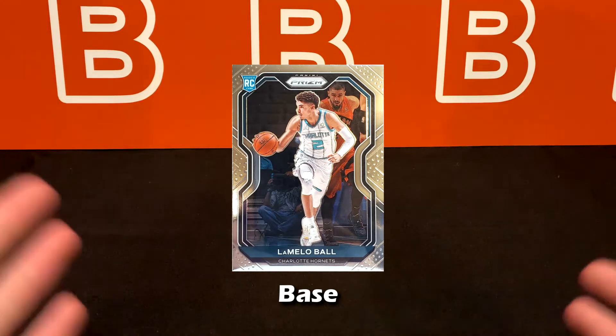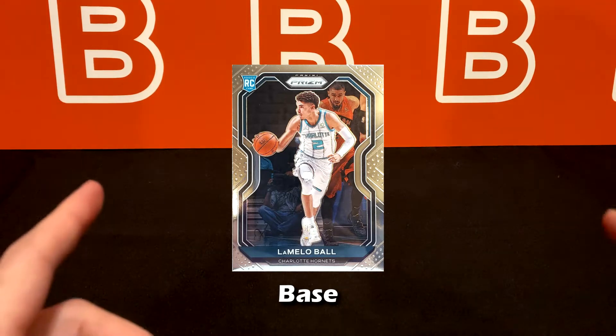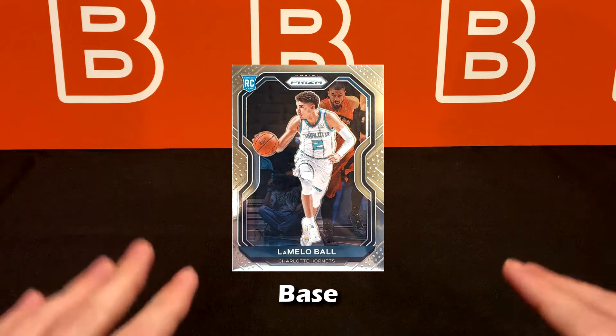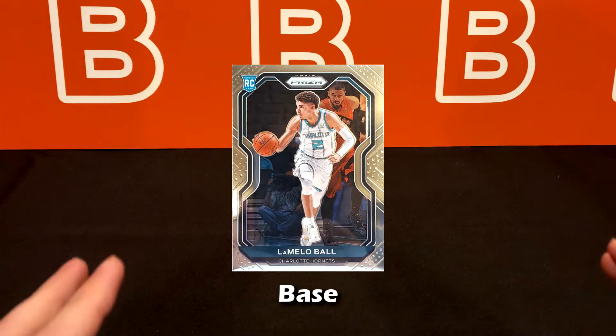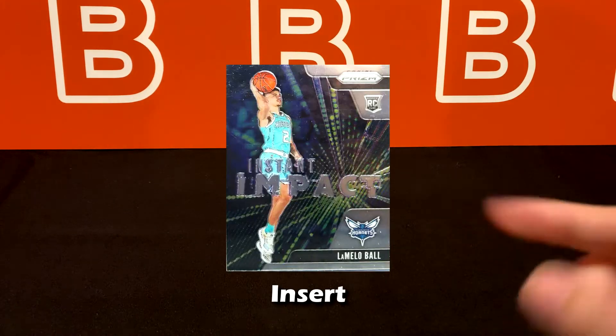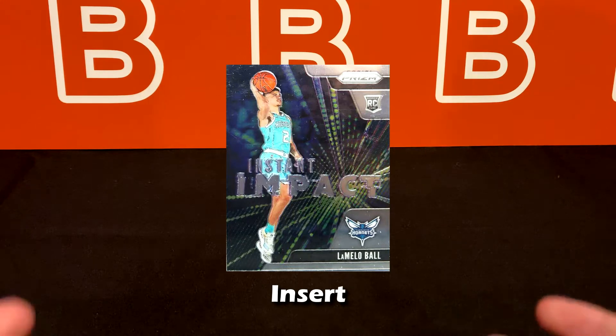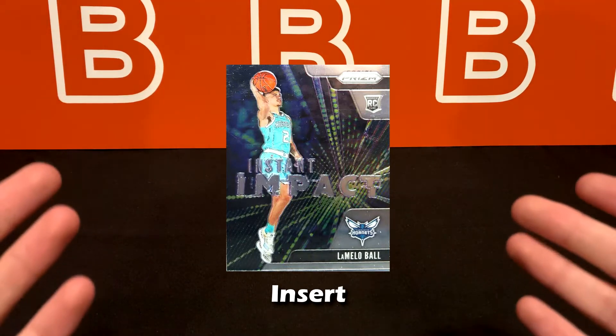This base card compared to all of LaMelo's other cards is going to be the most common one to find. Compared to other rookies and vets in the same set, LaMelo's print runs will be much lower due to the fact that he's a high-profile rookie — this also applies to Anthony Edwards, James Wiseman, and typically all top-performing, top-drafted rookies. Next we have the insert, which has a smaller print run than base cards, though inserts with busier designs don't command as much value.